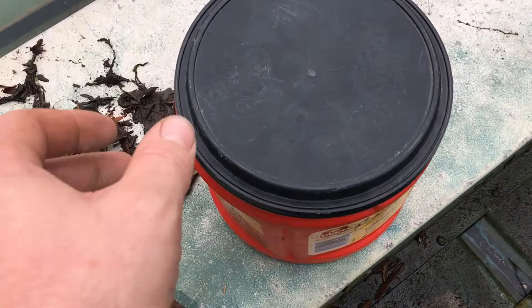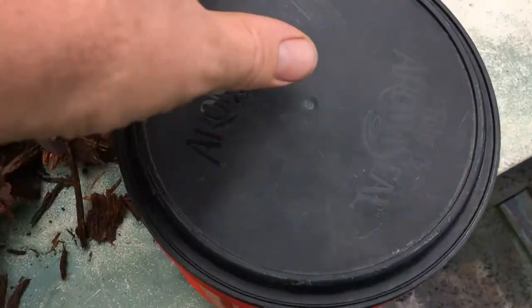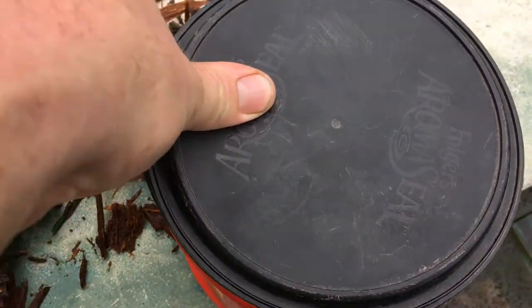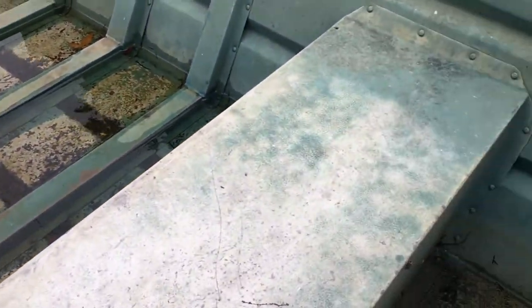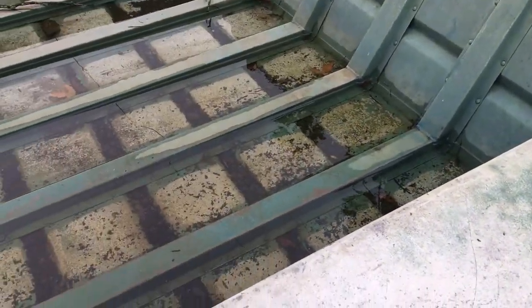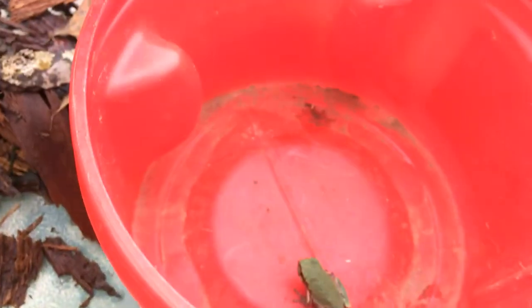So I ended up catching him because I was trimming very aggressively in that area and I caught him in this coffee can. I brought him over to my old boat I'm working on, so there'll be bugs over here and he can hang out by the water.